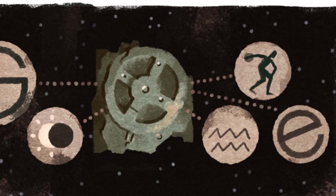Today's Google Doodle illustrates how a rusty remnant can open up a sky full of knowledge and inspiration.